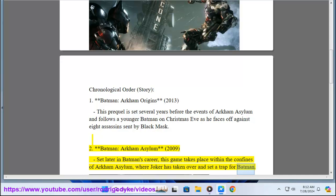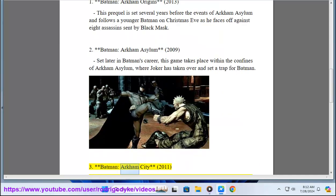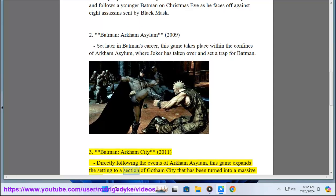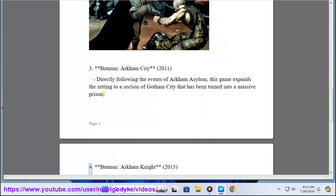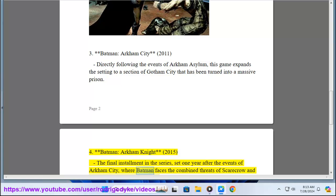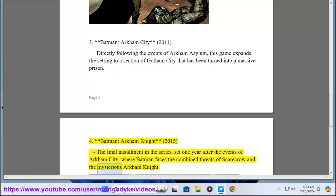3. Batman Arkham City 2011 — directly following the events of Arkham Asylum, this game expands the setting to a section of Gotham City that has been turned into a massive prison. 4. Batman Arkham Knight 2015 — the final installment in the series, set one year after the events of Arkham City, where Batman faces the combined threats of Scarecrow and the mysterious Arkham Knight.